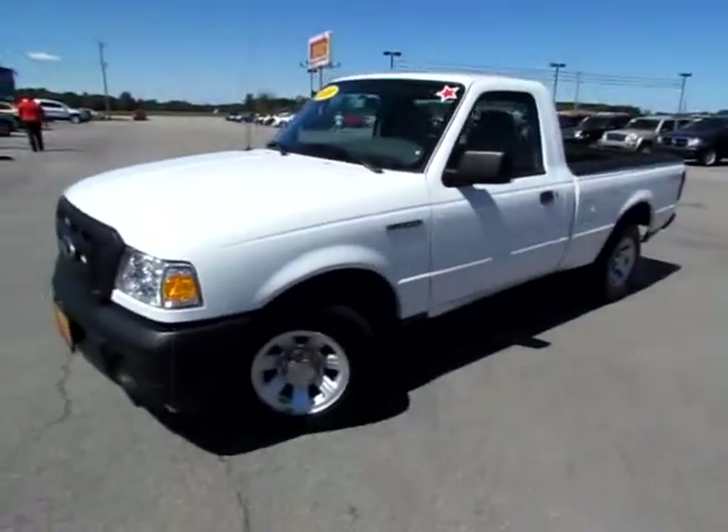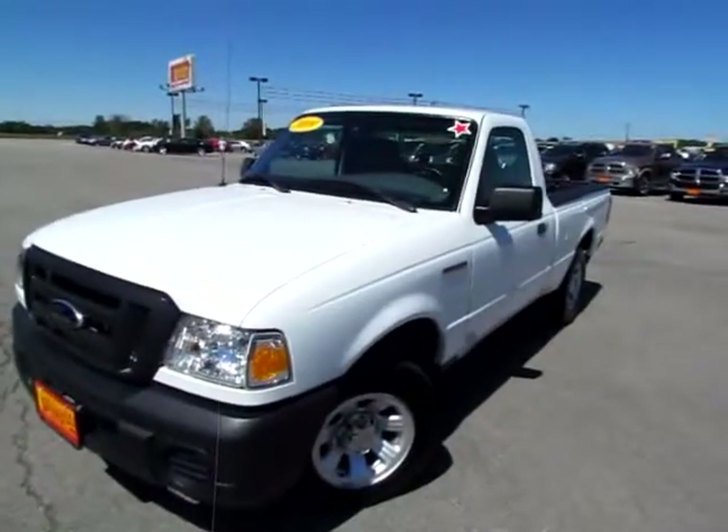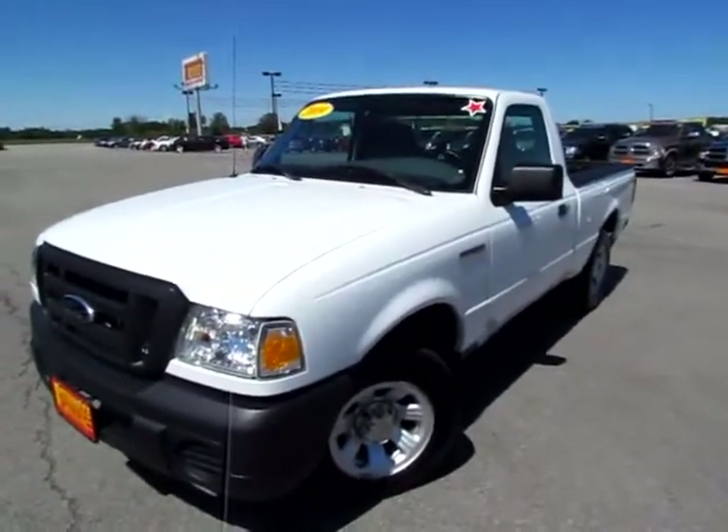Go to 419cars.com, or if you're already there, just call us and we'll set you up with a test drive with this 2009 Ford Ranger.